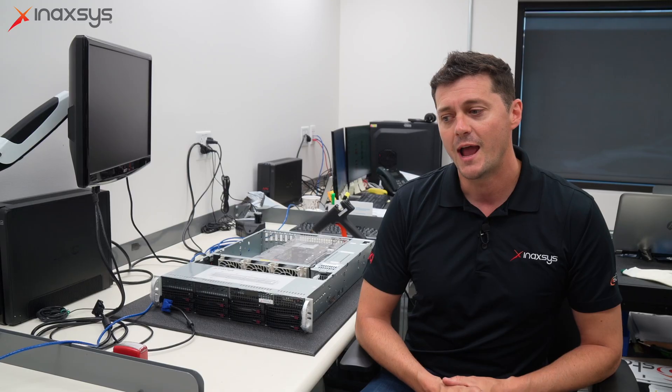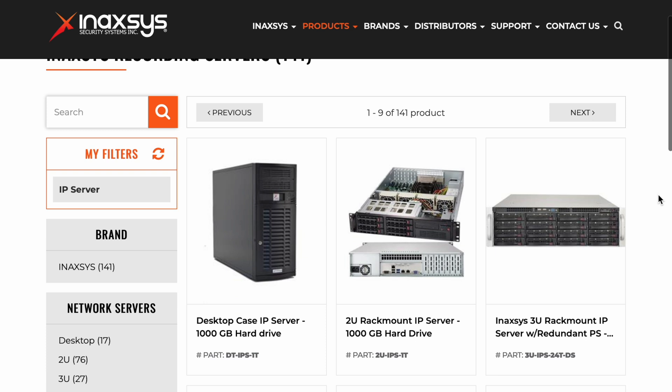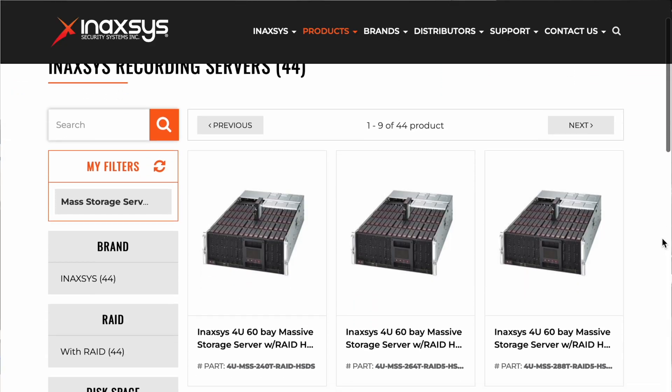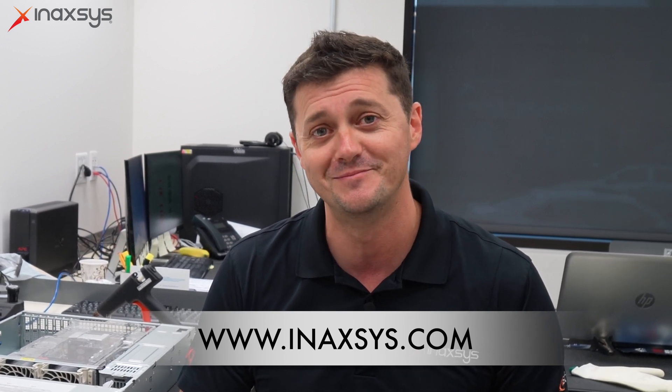These servers are built here in-house in Montreal, tested by us before shipping out, and with any size that you want them to be, whether it's with our Archive VMS software or a software of your choice. We will build it to your needs — all of this done by Anaxes Security Systems. It's part of the services we offer because we are a professional security company. For more information, go to www.anaxes.com or leave your questions or comments in the section below and we're happy to reach out. Cheers.